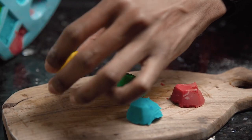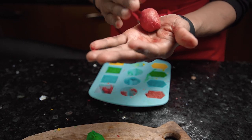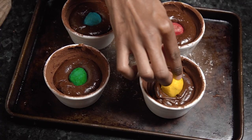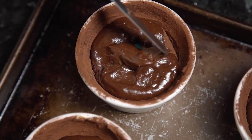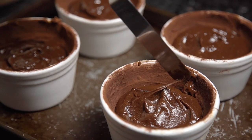Pour the ganache into molds and leave them in the fridge until firm. Take out your firm ganache and roll each colour into a ball. Press each ball into the centre of your sponge mixture, making sure the ganache doesn't touch the bottom of the ramekin. The best way to do this is to leave the top of the ganache slightly exposed, then use an offset spatula to spoon over the mixture until it's covered.